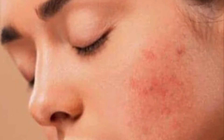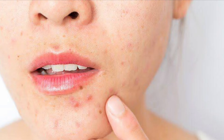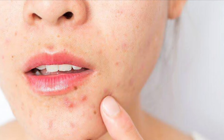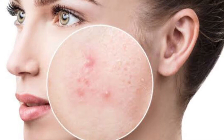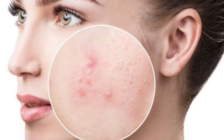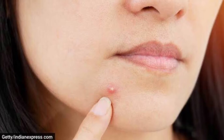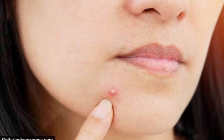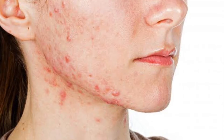Hello beauties, welcome back to my channel. I am Anita Chohan. Today I am sharing 4 ingredients for your pimples and acne which can also be used at home. These ingredients will be easily available, so let's find out which 4 ingredients are very effective for your pimples.